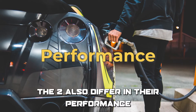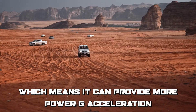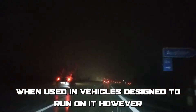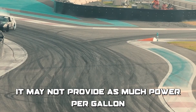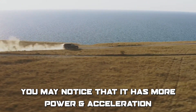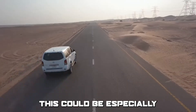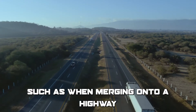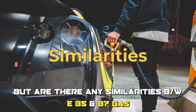The two also differ in their performance. E85 has a higher octane rating than E87 gas, which means it can provide more power and acceleration when used in vehicles designed to run on it. However, because E85 has a lower energy density than E87, it may not provide as much power per gallon. If you drive a car designed to run on E85, you may notice more power and acceleration, especially when merging onto a highway or passing another vehicle.